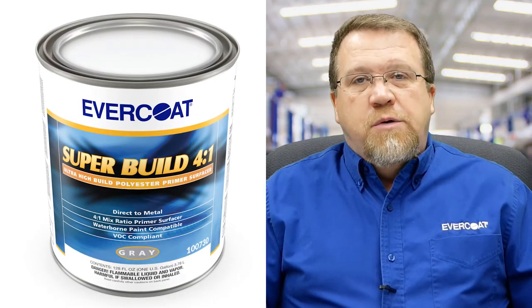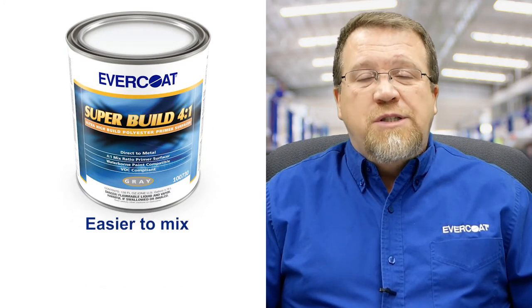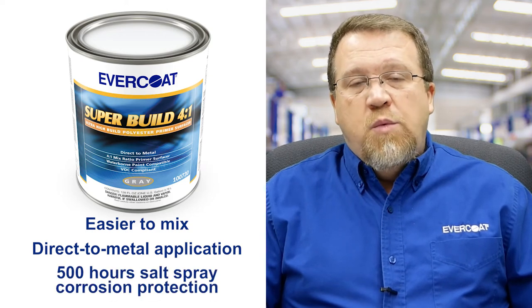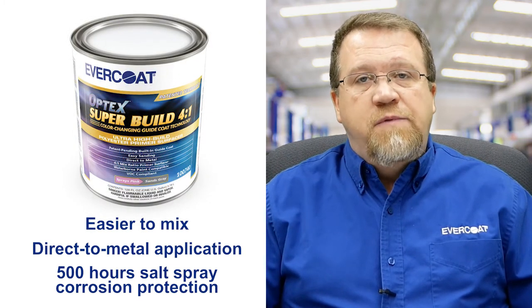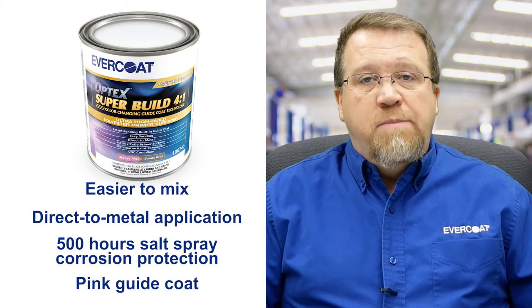Sure. Traditional polyester primers have always been mixed at a 50-to-one ratio. What we've done with these two primers is made them available in a four-to-one mix ratio. With it being mixed at four-to-one, it's much easier and simpler to mix. We also incorporated a direct-to-metal property, so it can go directly onto bare metal. It meets the ASTM B117 standard testing methodology for 500 hours of salt spray corrosion protection. Now the newer Optic Super Build has all those same features, but we've incorporated a guide coat into the formulation. When you open the can, it's going to look pink, spray pink, and stay pink. As you're sanding the repair, the pink is a sacrificial guide coat. Once you sand off the pink and expose the gray, the high spots sand to gray faster, while the low spots remain pink. So the end user can see the high and low spots with the product as applied.